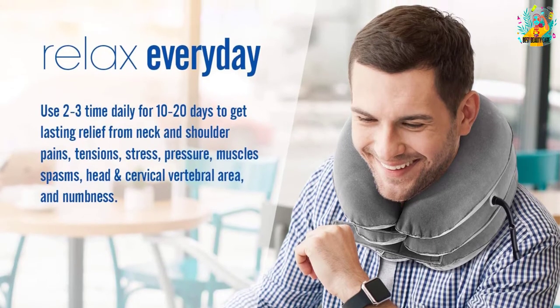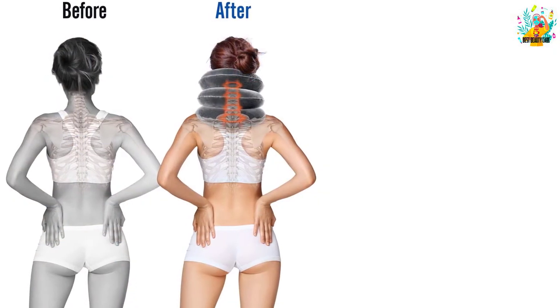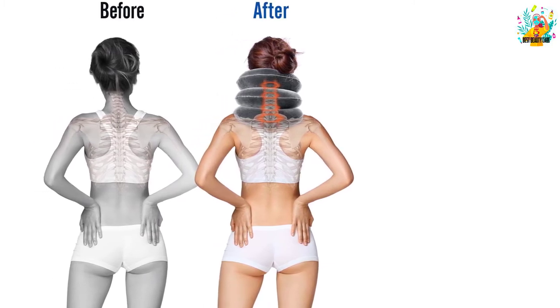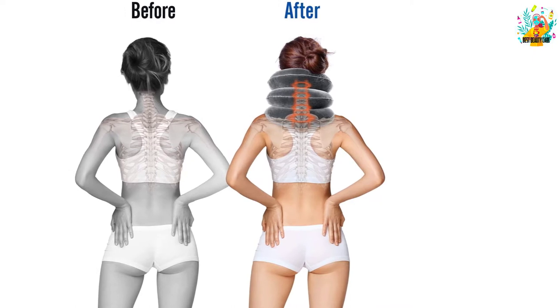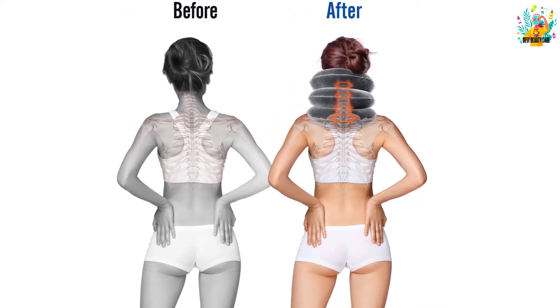This Ohuhu product will effectively accompany you in the process of pain relief in the neck and nerves in the arm area. For healthy individuals, it can help relax neck and shoulder muscles, eliminate pressure on muscles that tighten blood vessels and nerves, and regenerate and prevent neck vertebra pain syndrome.